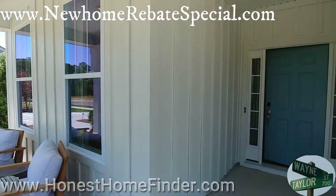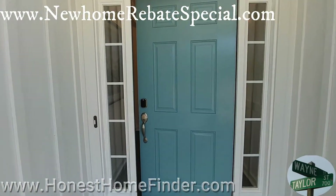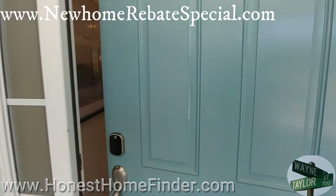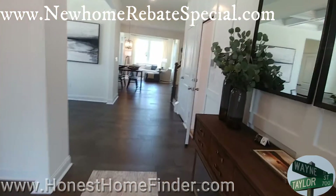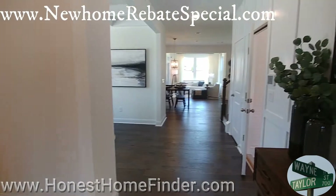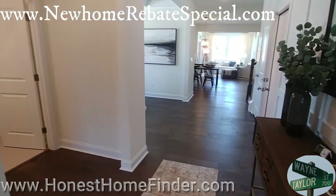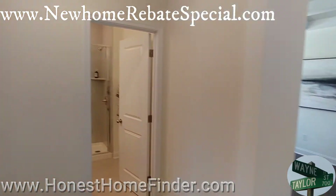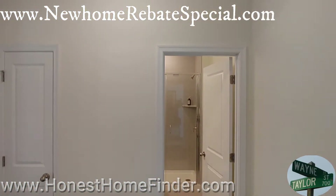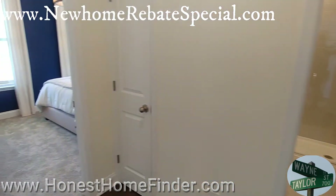This is the Drayton model — it can go from three to five bedrooms, 2,800 to 3,100 square feet. This particular one is going to be the four-bedroom with a loft, 3,100 square feet model. I'll try to point out some of the little things they've added beyond their base floor plan.